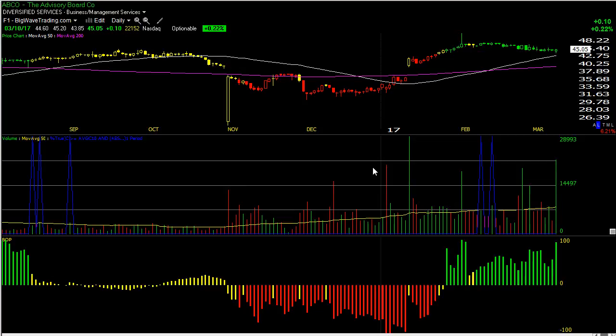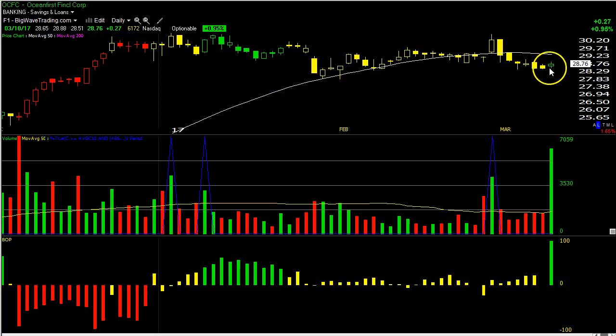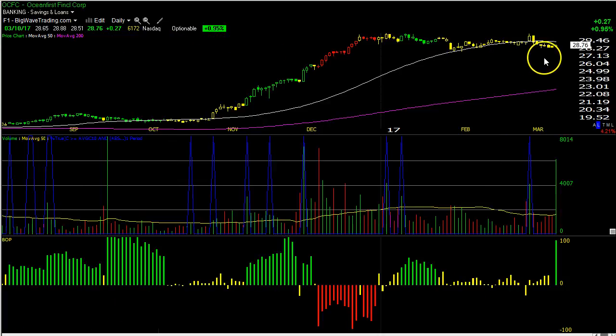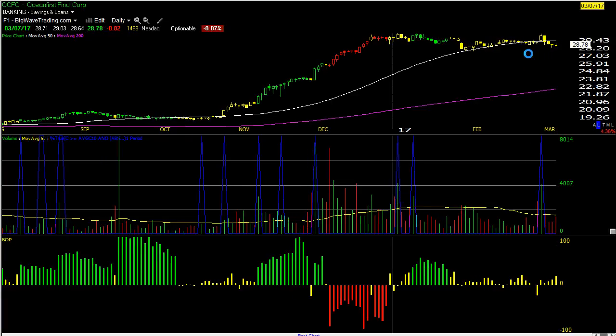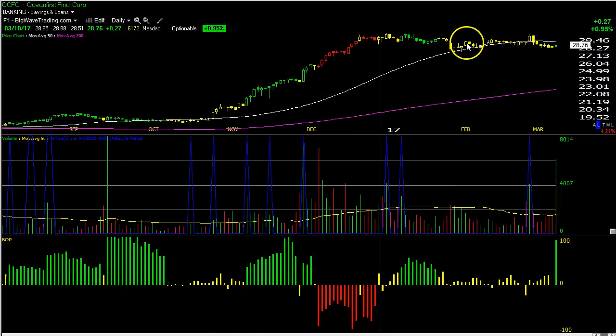The other new long position is OCFC. It's kind of a double bottom — support level, support level — with a nice heavy volume reversal. Look at the huge volume surge and the BOP surge going to its highest green level all the way back to November. It also closed higher than where it opened, which is key. I'm looking for a measured move similar to the move from October to the December high — that's 49%. What do I risk if I'm wrong? About 1% to my first stop, 2% back to the next — so about 1.5% risk for a possible 50% move. That's a 25-to-1 reward-to-risk ratio.